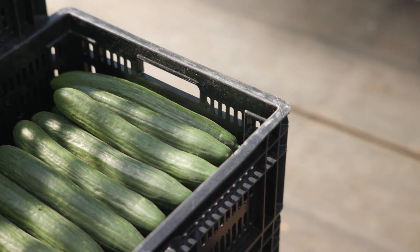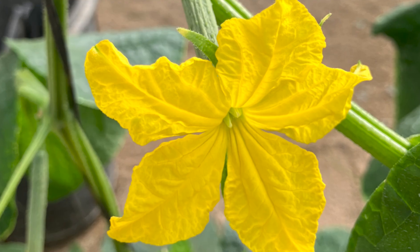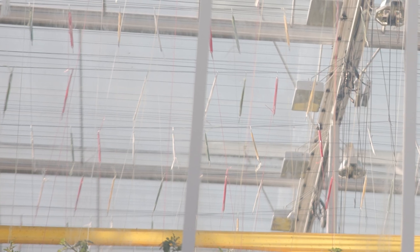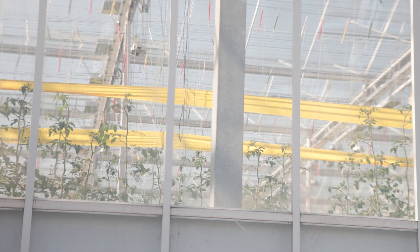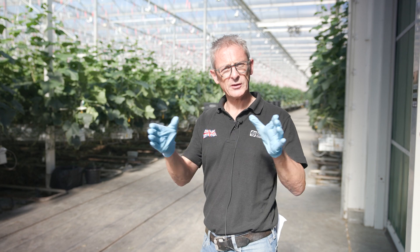A cucumber is a bit like a formula one plant compared to the other crops we grow on site — it can produce a cucumber from flowering to harvest in 12 days, though currently with lower light levels it's running around 17. We also use some artificial lights in this greenhouse, which is learning we've taken from growing our tomatoes all year round, and we now use supplementary lighting here to extend the season.